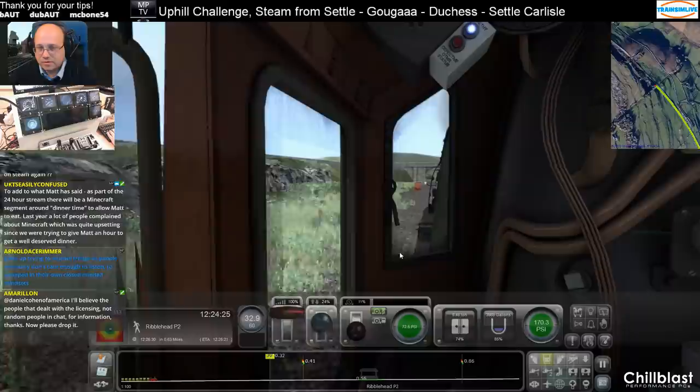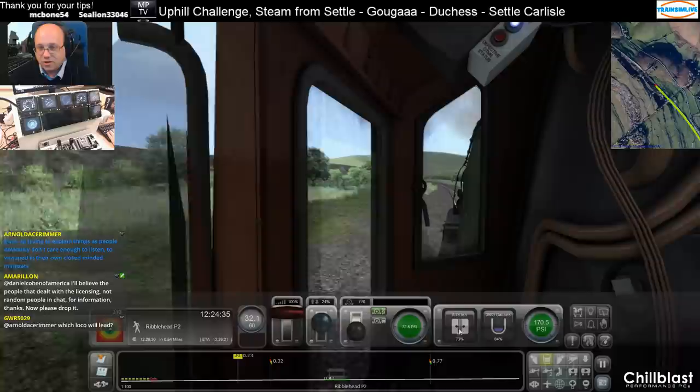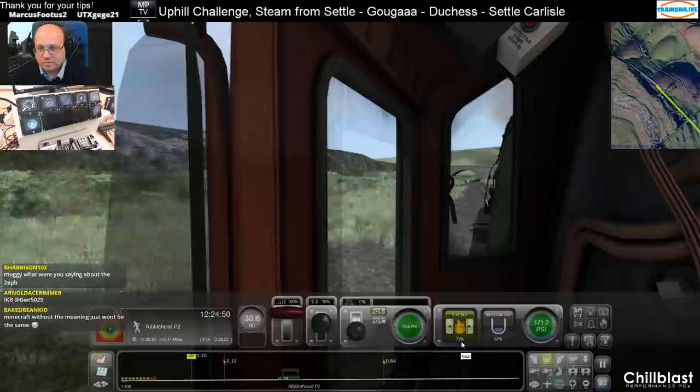What do you mean, Dave? Coming up on Ribblehead. We've actually made it ahead of schedule — we've gone down to ten seconds ahead of schedule, but I've got a lot of boiler pressure to build up before we leave. And water to get in.